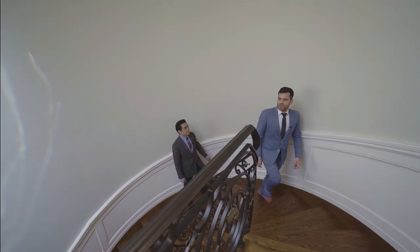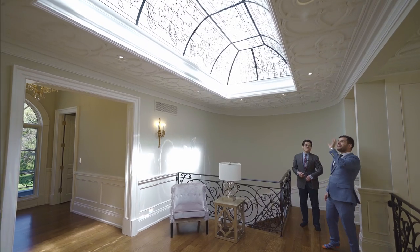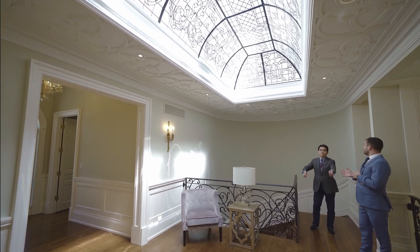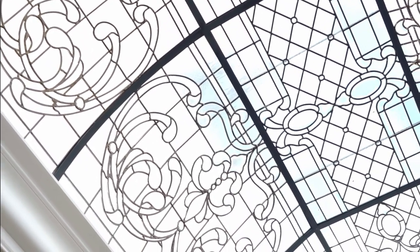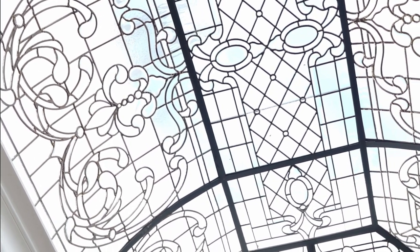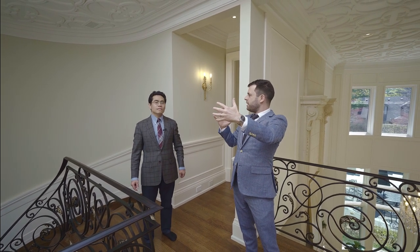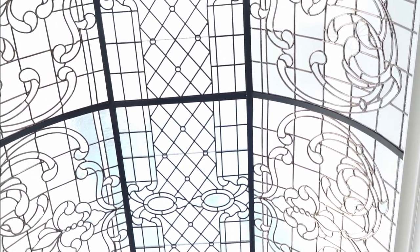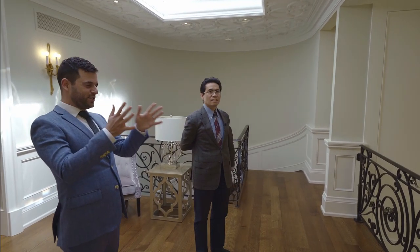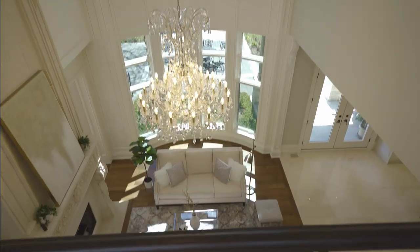As we come upstairs, there's such a huge wow factor with so much light. This is a stained glass skylight — it's handmade, fully customized, and extra large. For this skylight alone it cost them around $150,000. There is an actual skylight above it for water and snow protection. Looking down from here you can see the chandelier and all the windows in that bow wall — it's beautiful.